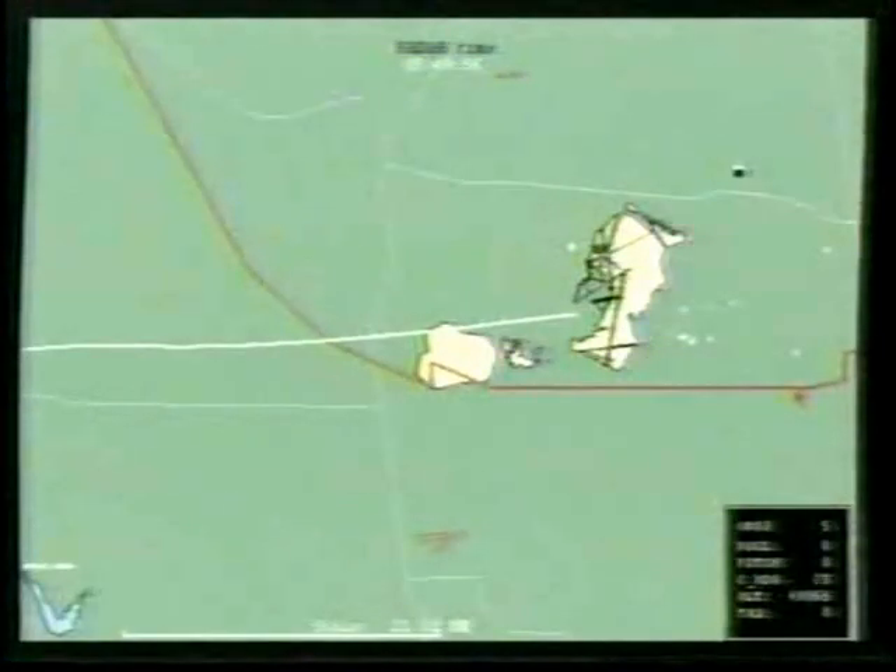We do have live animation now from NASA showing the track of the space shuttle Columbia as it is moving towards Edwards Air Force Base and the concrete runway there. You can see the track they have taken on this last orbit. We will have live coverage of the landing in just a moment after this short break.